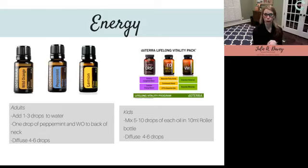I like to diffuse both Wild Orange and peppermint together in the morning. I keep a diffuser on my kitchen island and diffuse those two oils because they smell amazing and just wake you up. Lemon — you can diffuse it or drink it in your water for energy and daily detox. When we get rid of toxins in our body, we naturally have more energy.